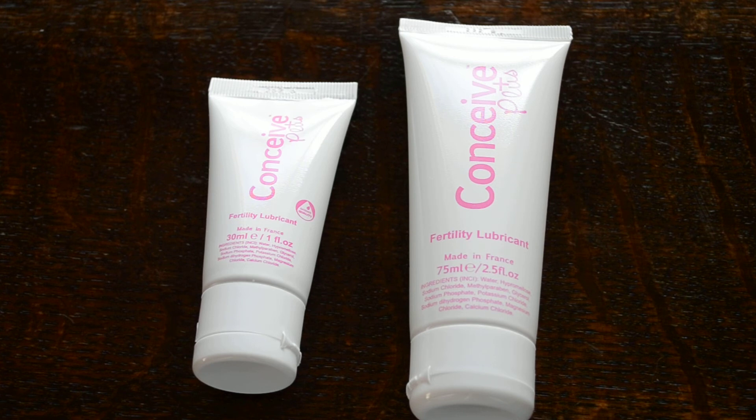So these are the two common applications for Conceive Plus, made by SASMAR. It's manufactured in France, available both on the high street but more commonly through the internet. The 30mm tube retails between £8 and £12, and its larger 75mm counterpart between £14 and £16.